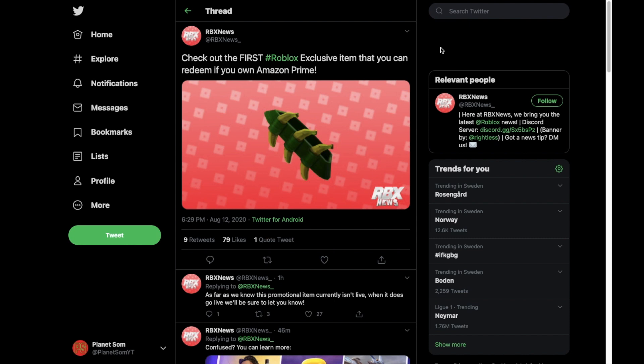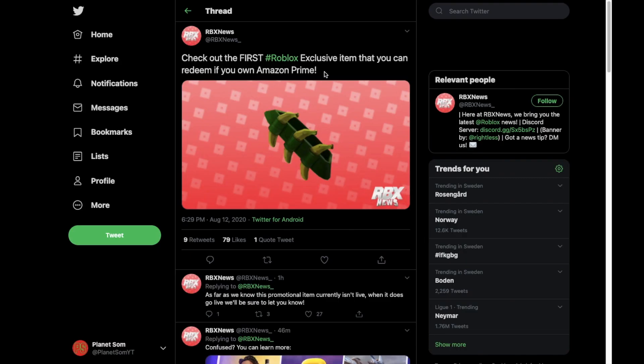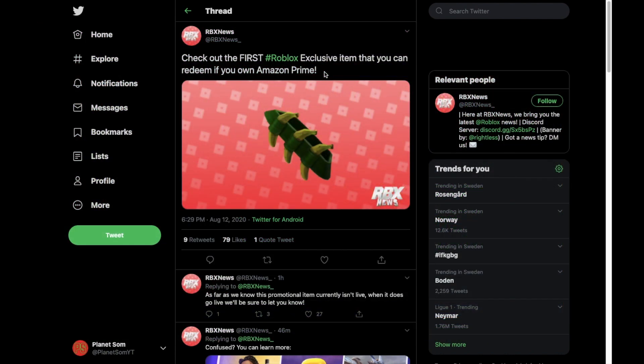Welcome back to another video. Today we have some news about a new Roblox exclusive item that is going to be coming out. It says here: 'Check out the first Roblox exclusive item that you can redeem if you own Amazon Prime.' That is actually right — you know the video I made about Roblox and Amazon Prime working together? Well, yes, that is now official — even more so now. They gave us a photo, so let's go ahead and check it out.